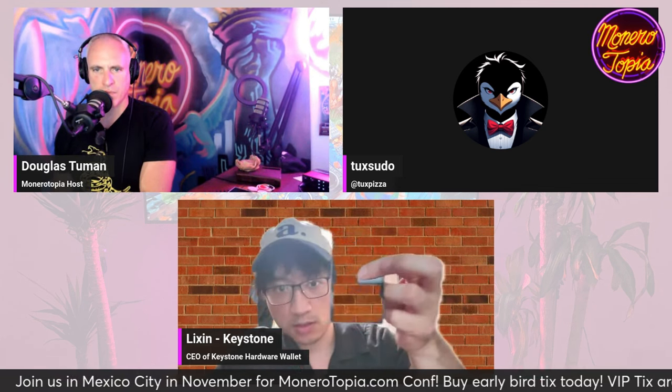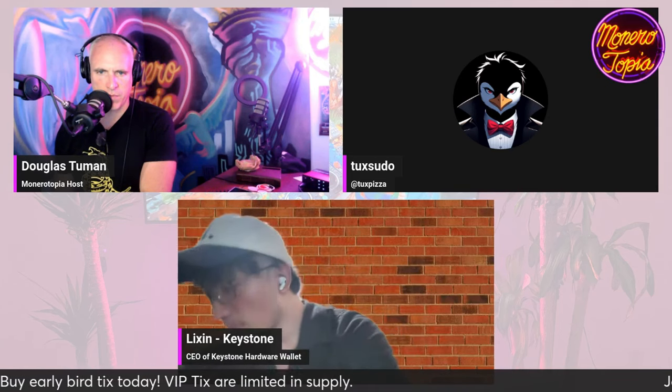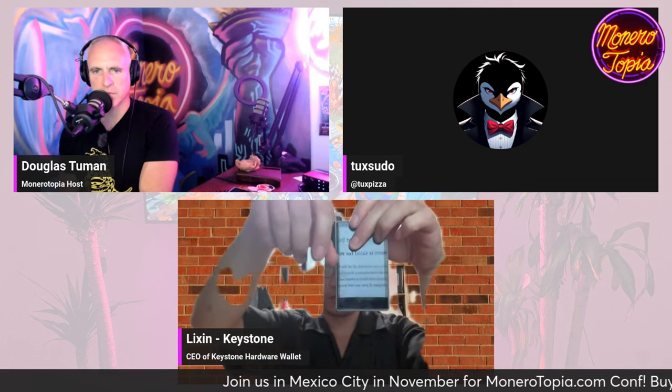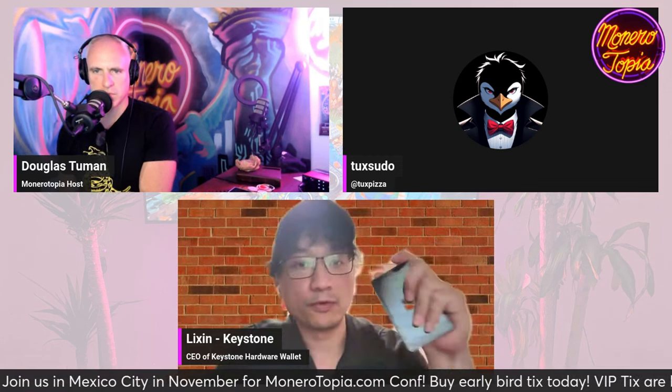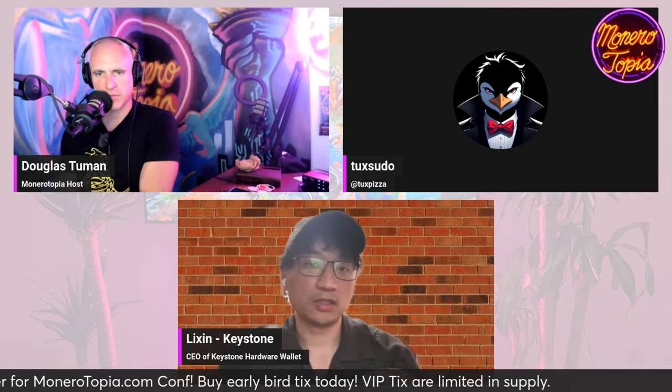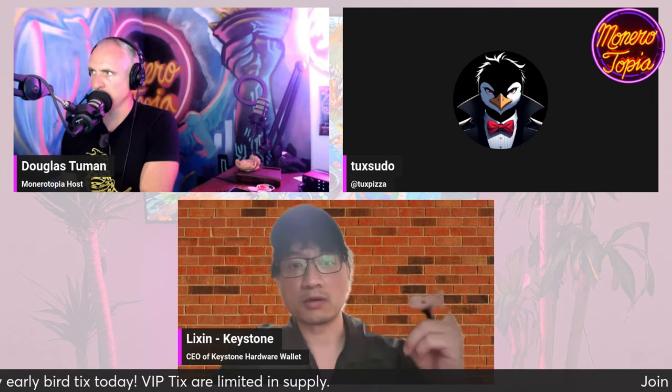From a device standpoint, you can see this is our device. From a form factor perspective, the biggest difference is the size. The Keystone hardware wallet comes with a 4-inch touchscreen. We do this because we believe that user experience is part of security. If we build something that's hard to use, people may abandon the hardware wallet and go back to a pure software wallet, compromising security. It's also possible that people make human mistakes if the hardware wallet is hard to use.